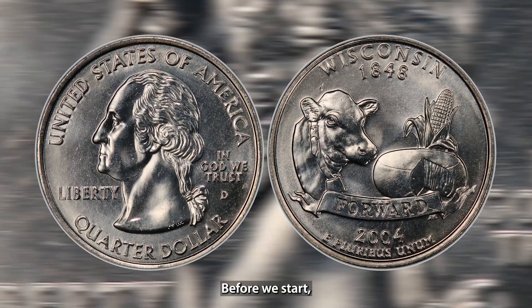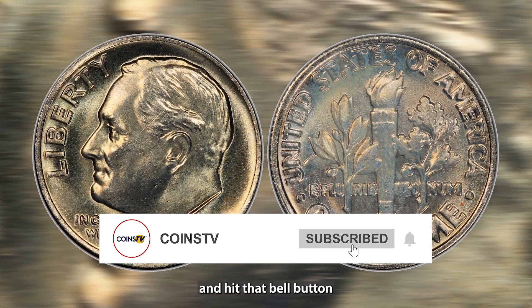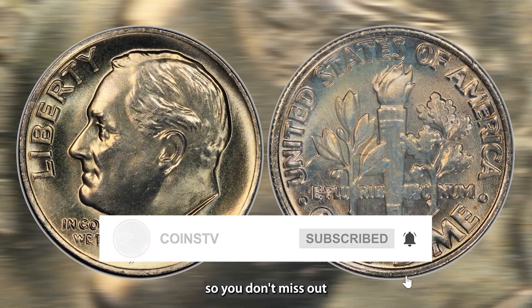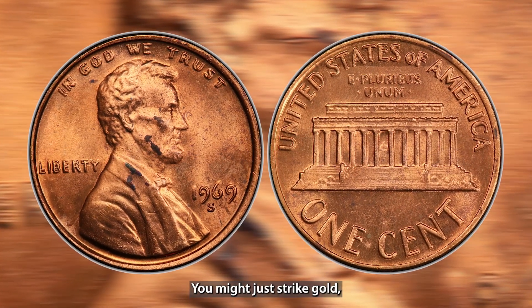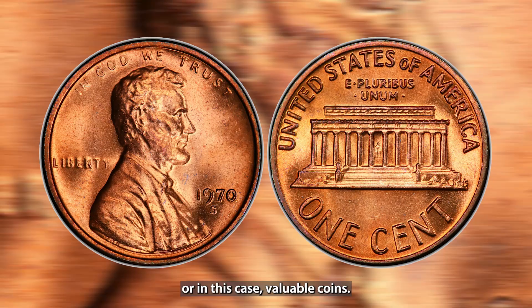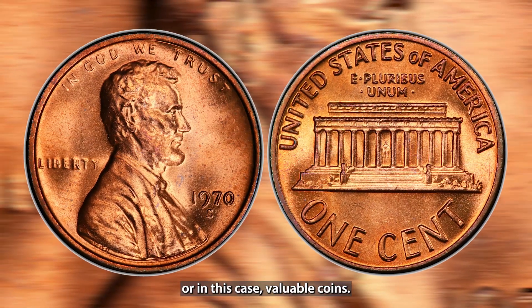Before we start, make sure to subscribe and hit that bell button so you don't miss out on more tips on how to spot these hidden treasures. You might just strike gold — or in this case, valuable coins.